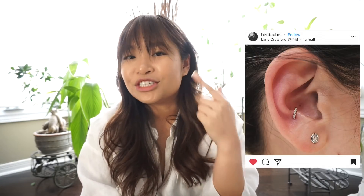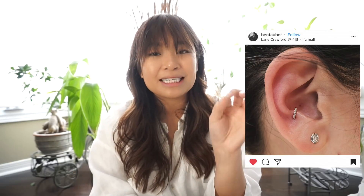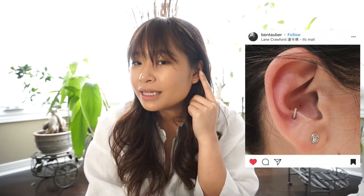I initially got this pierced because of Maria Tash or Ben Tober on Instagram — he kind of introduced me to the anti-tragus because he pierces them with these really cute hoops. I want to put a hoop in there too, but I don't want a hoop and also a cartilage stud at the same time. We'll see what fits in terms of sizing.